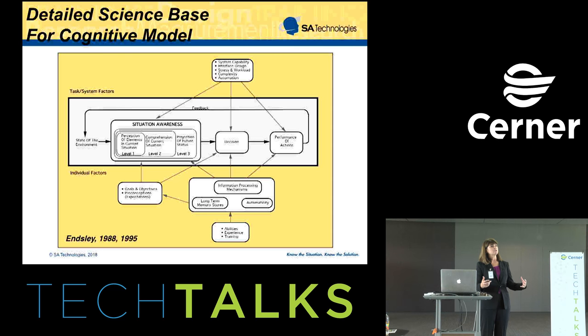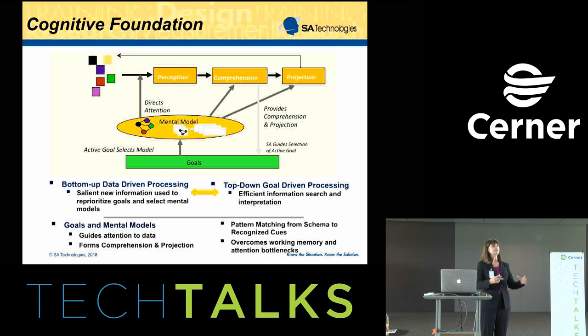I'm going to talk about what we know about situational awareness — how people do situational awareness in the brain — because that really drives how we want to design systems to better support those cognitive processes. This is an overall cognitive model of situational awareness based on an integrated view from psychology, cognitive psychology, and perceptual psychology. Basically, there's a lot of data out there that people are perceiving, comprehending, and projecting. If you're just trying to do that in a straight-line fashion, it doesn't work very well — and this is what you see with novices in any domain, struggling to put all the pieces together.